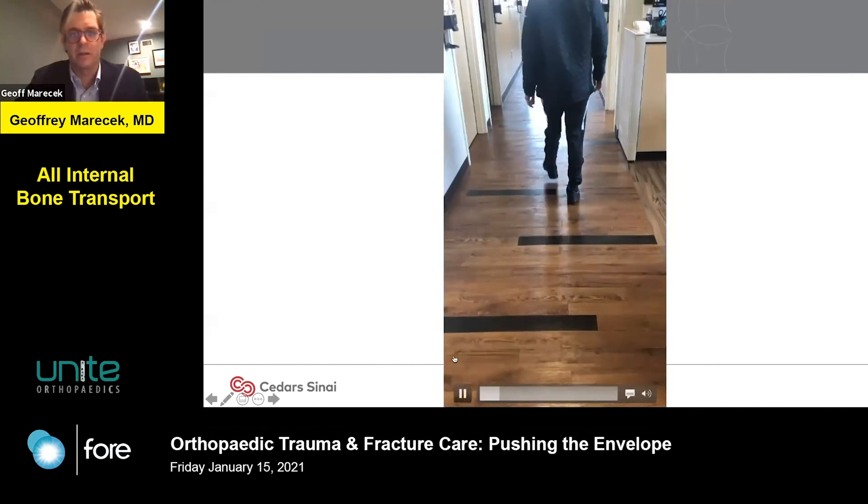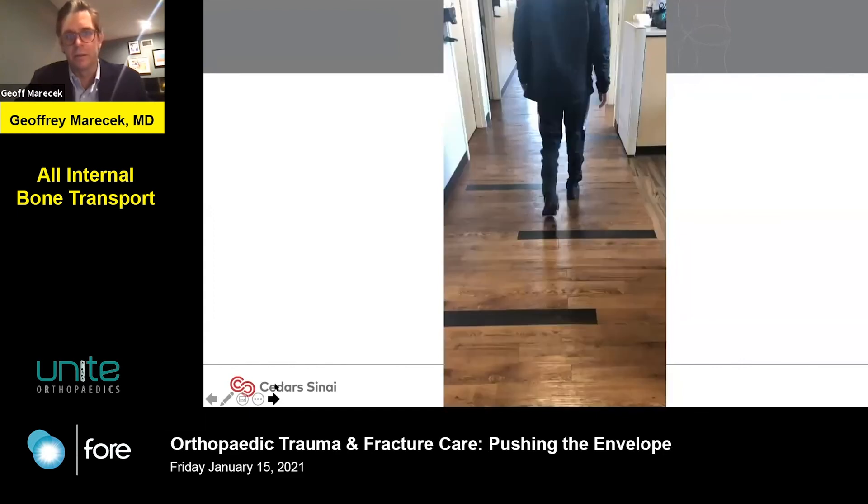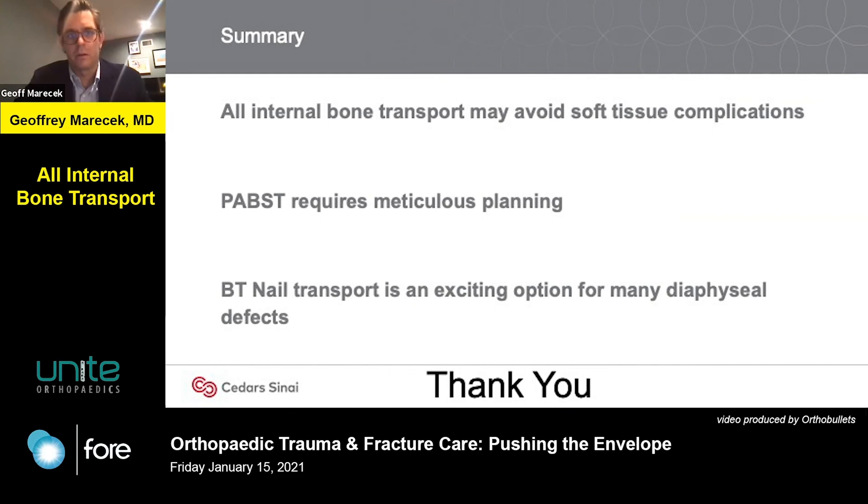Here he was at his last clinic visit — the happiest transport patient I've ever had. In summary, all-internal bone transport can avoid soft tissue complications associated with external fixator use. But no matter how you do it, it requires meticulous planning and there is no one-size-fits-all solution. Just because we have a bone transport nail does not mean you can use it for all cases — it requires a lot of forethought and planning. The transport nail is an exciting option that we are looking forward to using more often. Thank you.